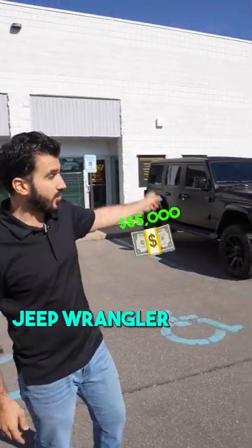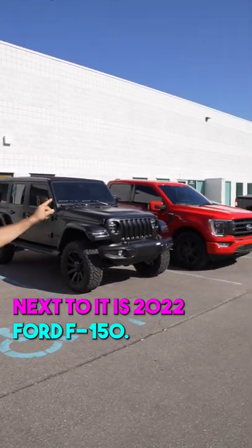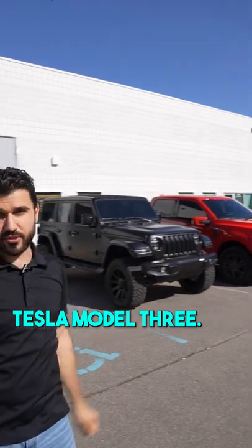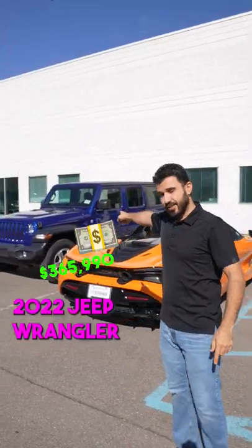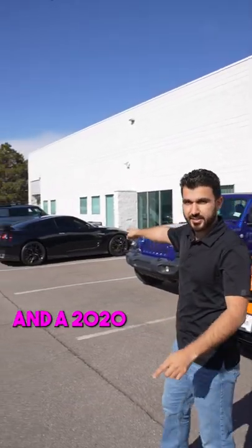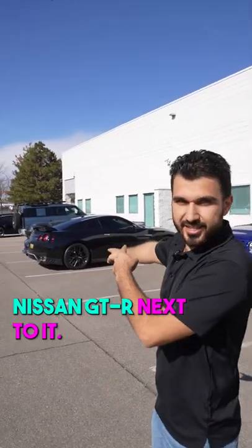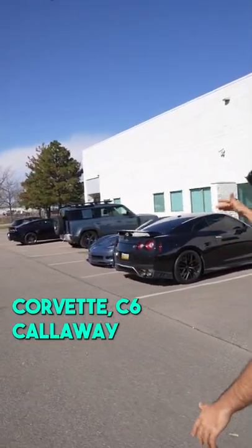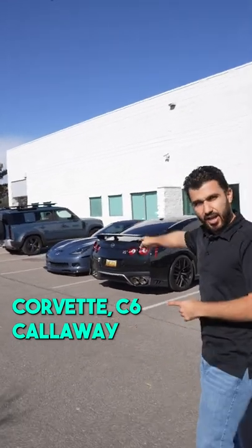First thing we have is a 2022 Jeep Wrangler. Next to it is a 2022 Ford F-150. Next to that one there is a 2022 Tesla Model 3. In here we have a 2022 McLaren 720S. And a 2022 Jeep Wrangler and a 2020 Nissan GTR. Next to it there is a 2012 Corvette C6 Callaway.